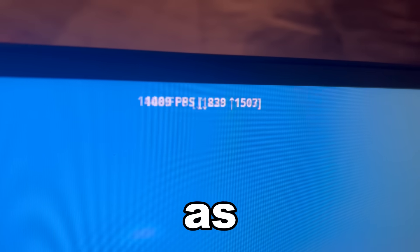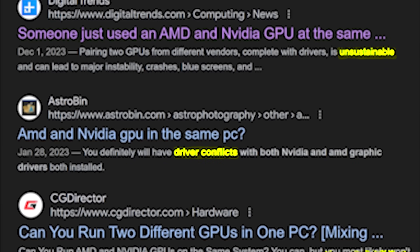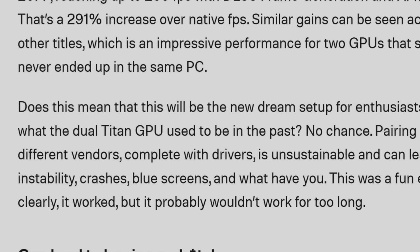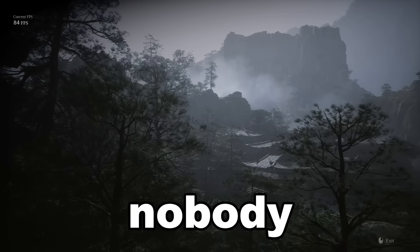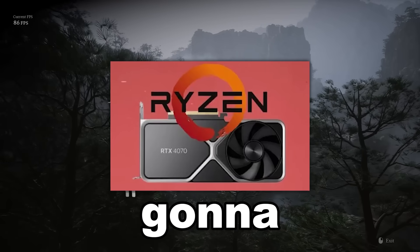But it's not as simple as I make it sound. Every website and YouTuber says that you cannot pair two GPUs from different vendors because it can lead to instability, crashes, and blue screens. But if you keep reading, they say that it clearly works. So then why does nobody combine AMD and NVIDIA graphics cards if the only problem is that you're gonna get more FPS?